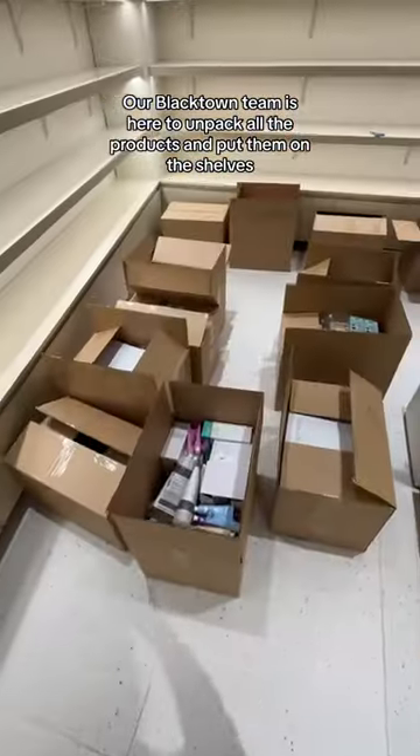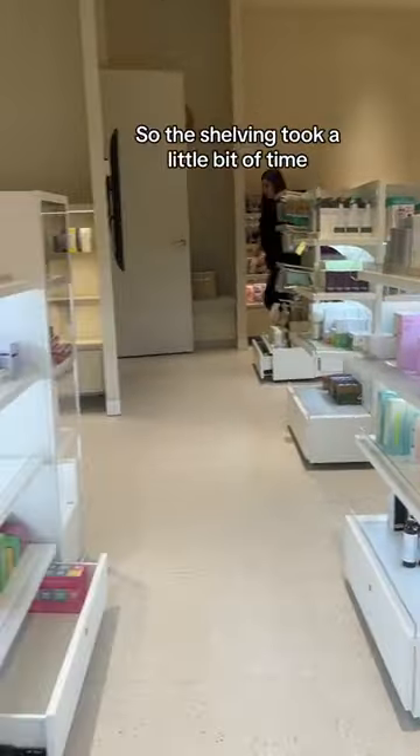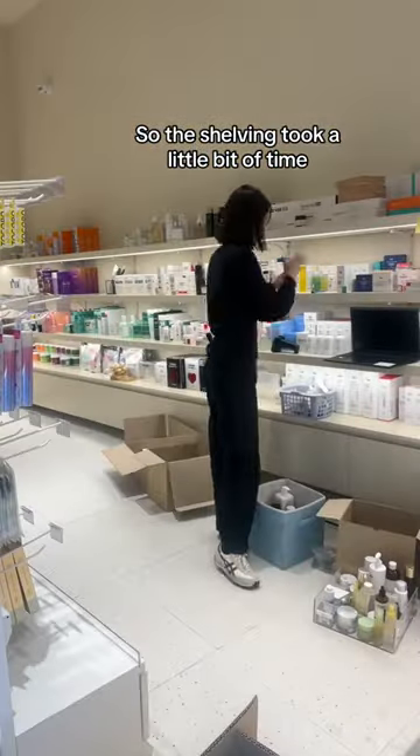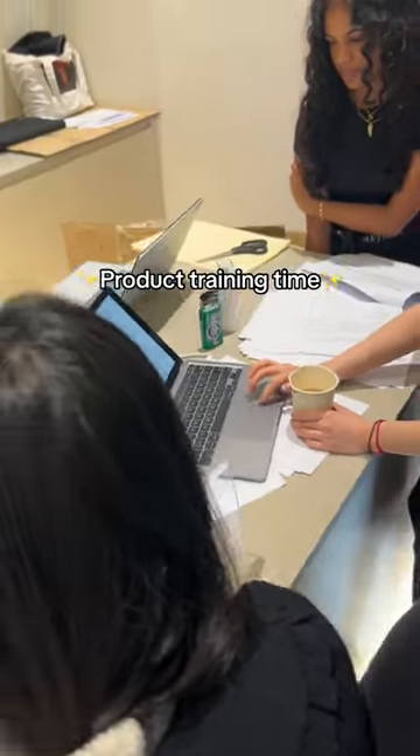Our Blacktown team is here to unpack all the products and put them on the shelves. We have almost 2,000 different products, so the shelving took a little bit of time. Here I'm opening the product testers, which I know you guys love because we have so many products.